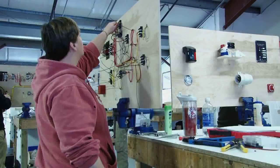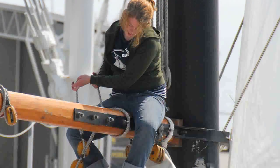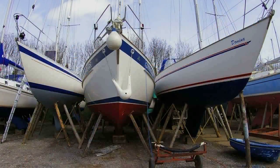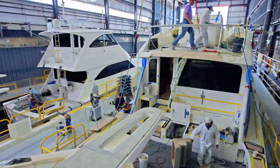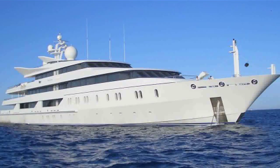People coming out of the Marine Systems Program have an option to go to a number of different types of jobs. A large number of our students will go to work in boatyards doing repair and maintenance. Many of our students will also work for boat manufacturers, building boats, installing systems in new boats, and we are having a growing number of students who will choose to go to sea.